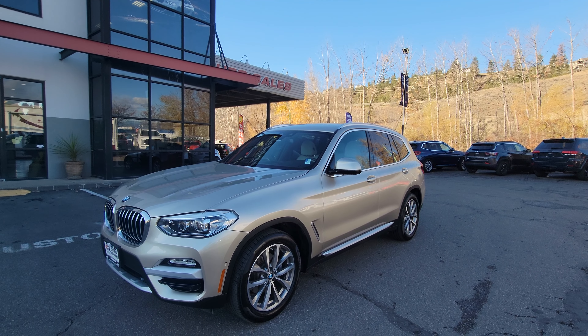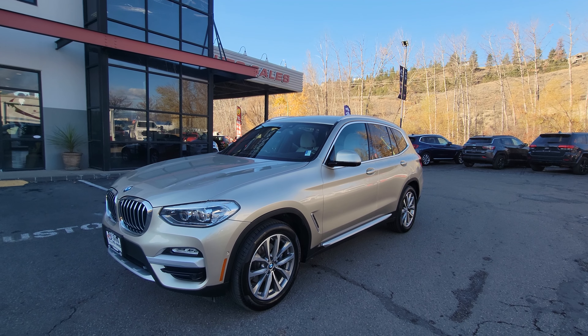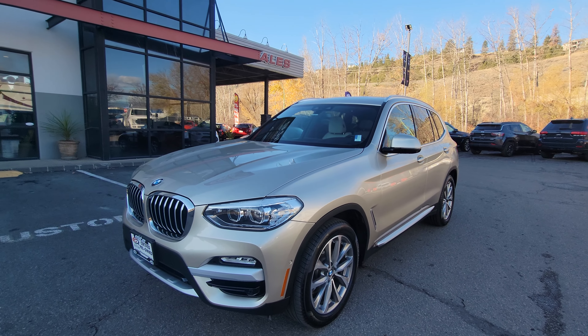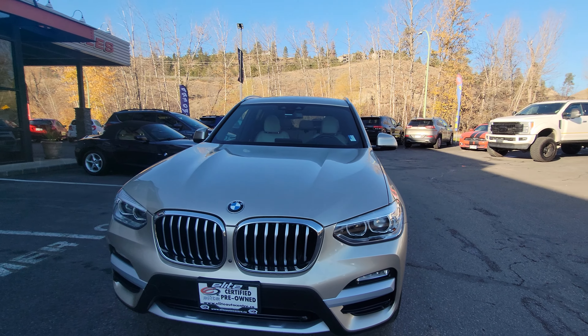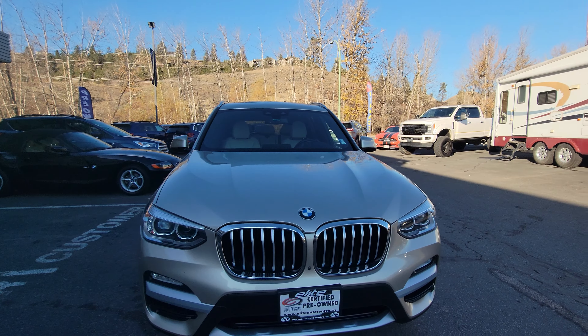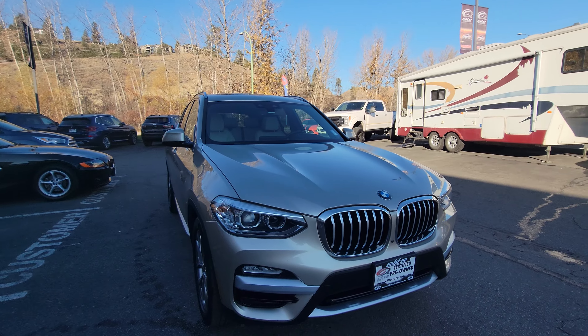Hi everybody, Jason Little here with Elite Auto — thank you so much for tuning in. Today we're showcasing this beautiful 2019 BMW X3 30i, packed with premium features and comfort.